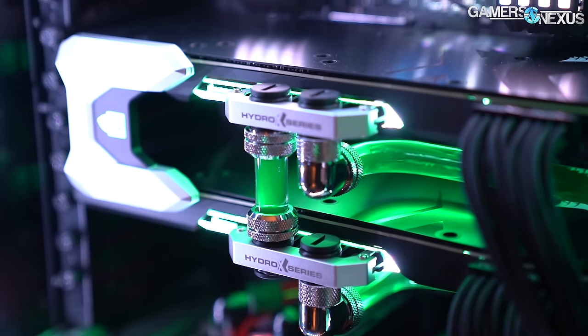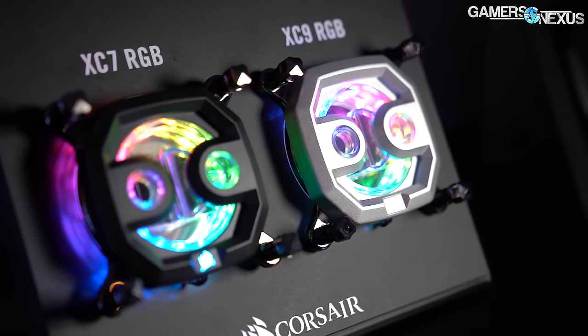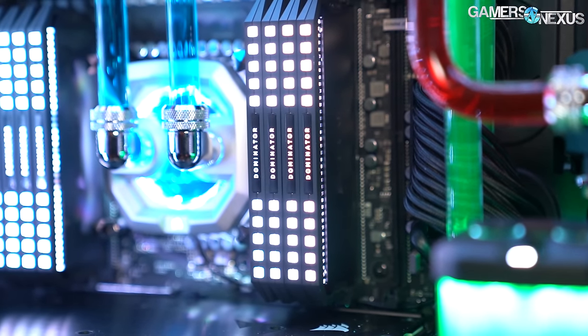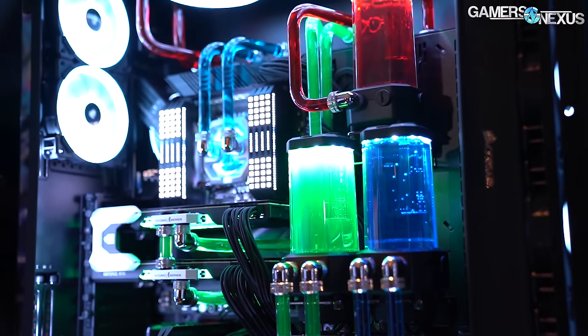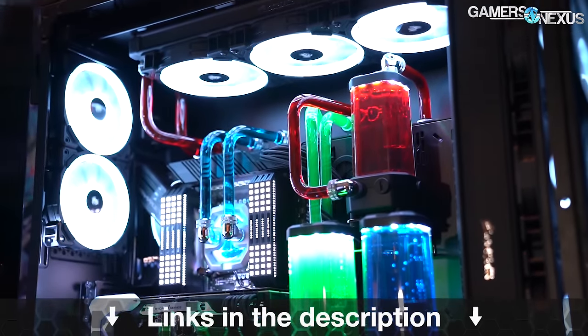This video is brought to you by Corsair's Hydro X water cooling series. Corsair's strength is bringing water cooling to the masses, and it has built out cooling solutions with industry leaders to help newcomers get into open-loop cooling. Corsair has fittings, adapters, GPU water blocks, CPU water blocks, pump res combos, and radiators all available in the Hydro X line. As you can see in our footage, these kits can be used to build beautiful open-loop systems. Learn more at the link in the description below.